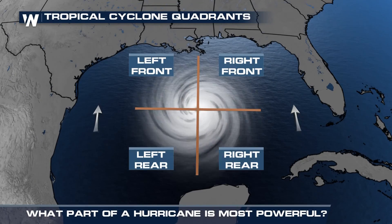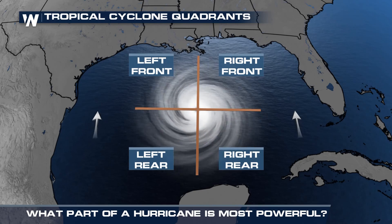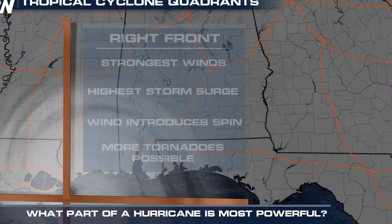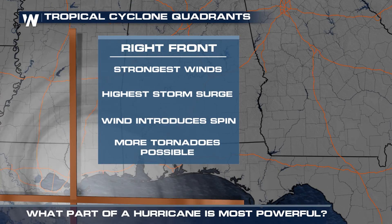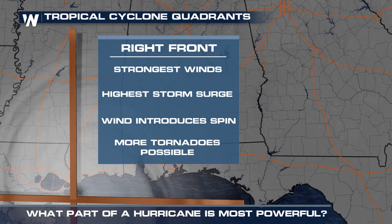A mature hurricane can be broken down into four main quadrants, with the front right quadrant packing the fastest wind speeds, highest storm surge, and often indirect impacts like tornadoes.